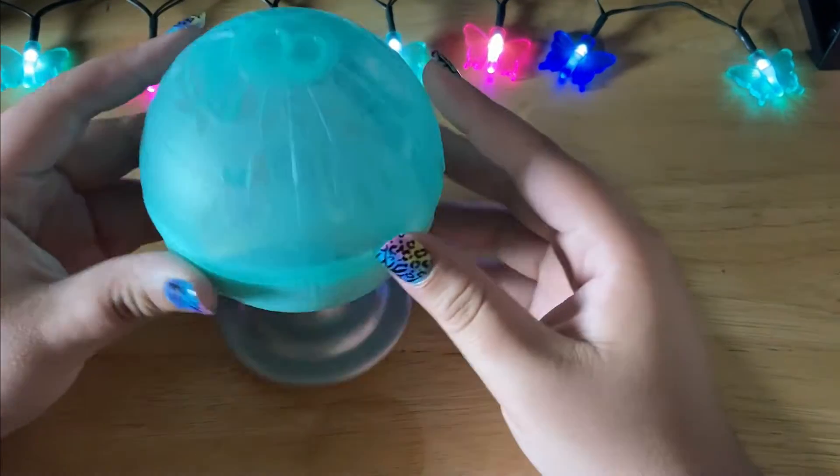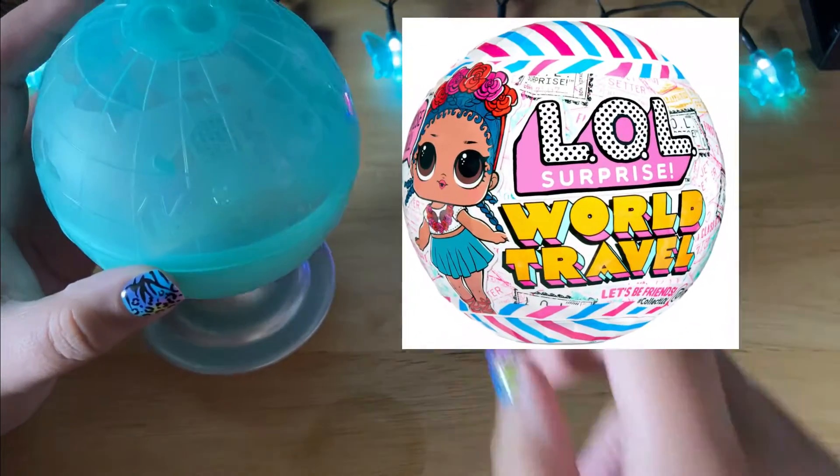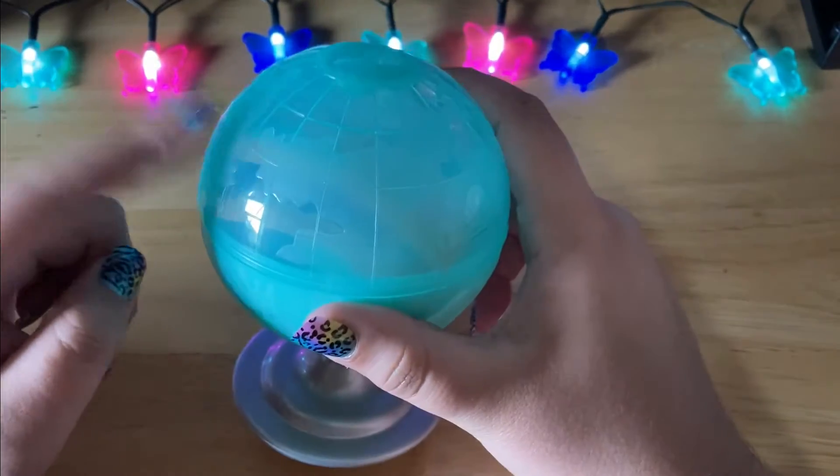Then I have these LOL World Tour series. I'll throw up a picture of what it looks like with the wrapping, but I wanted to see who came in these so I picked one up, opened it up, and now I have a few. Definitely stay tuned for a video on these as well.